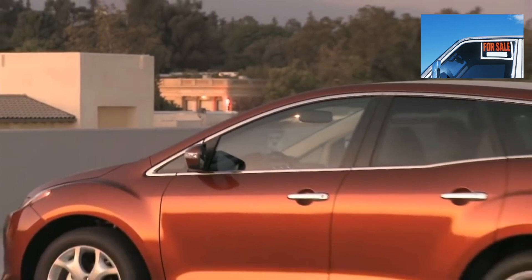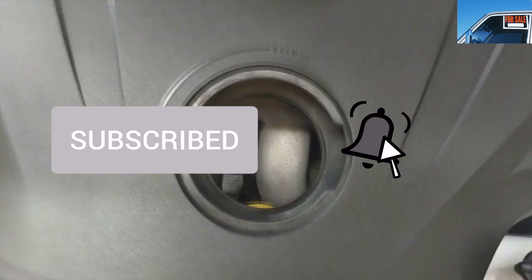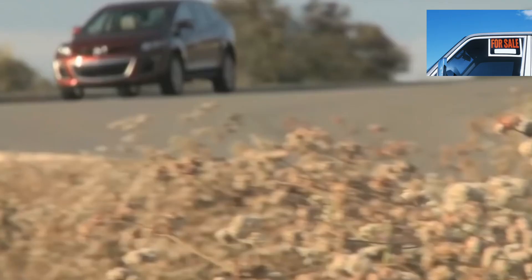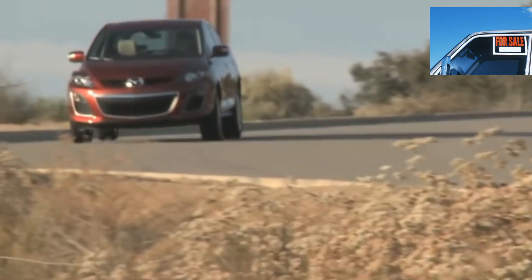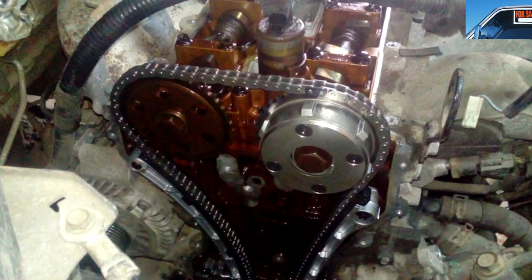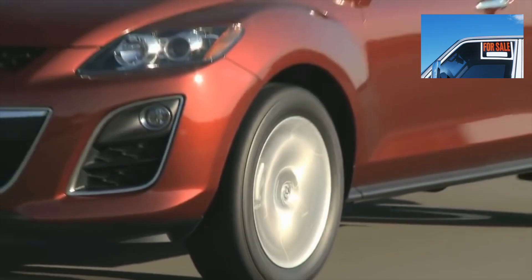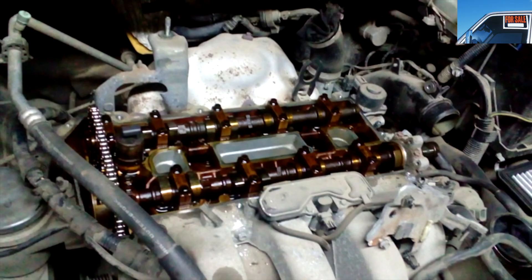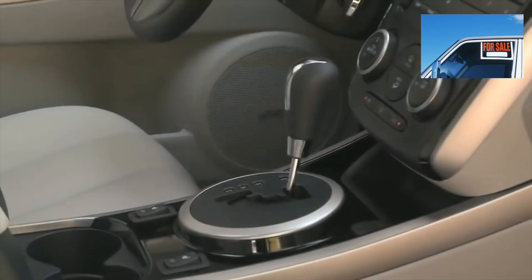Virtually no options engine-wise — one and only petrol 2.3 turbo. Timid attempts to add a sluggish atmospheric 2.5-liter gasoline to the range were unsuccessful. A 173-horsepower 2.2-liter turbo diesel can be classified as exotic. Finding a Mazda CX-7 with the last two engines on the secondary market is very difficult. Therefore, we will talk about the famous turbocharged 2.3-liter, borrowed from the Mazda 6 MPS — the motor rides well even with the weight of the crossover, but there was a problem with reliability.